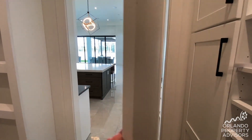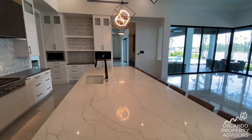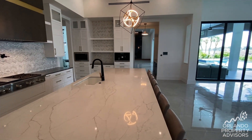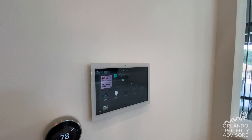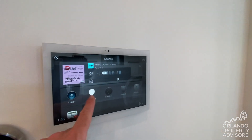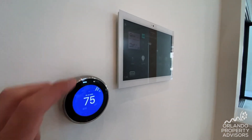This swinging door allows you to push right through to your main kitchen and keep everything clean and put away. This is on the smart home system, controlling lighting and music, with thermostats for every single room of the home.